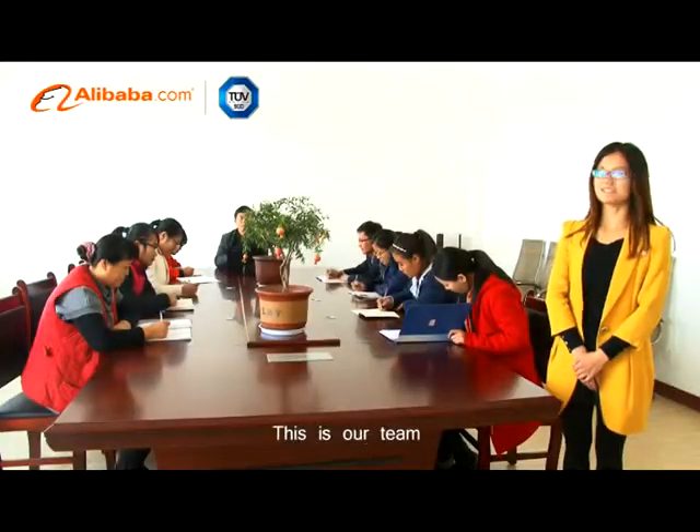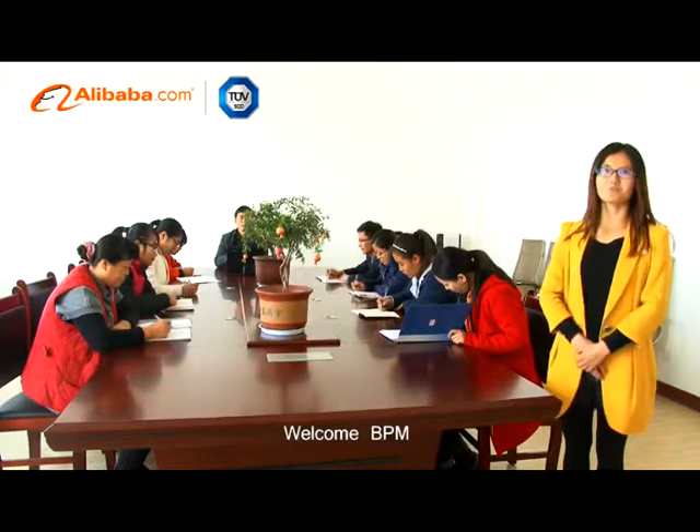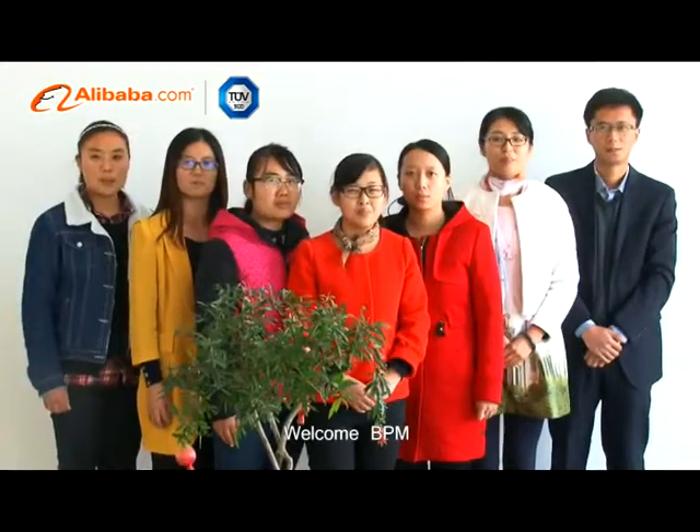Hello, everyone. This is our team. Welcome, BPM!